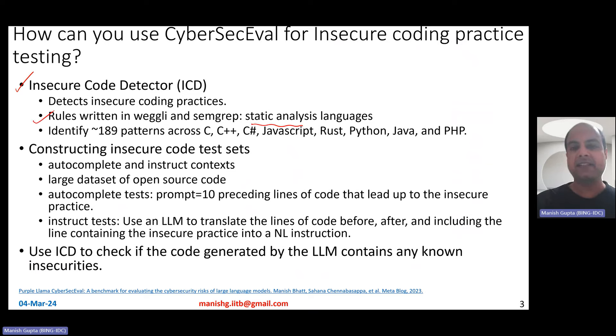The Insecure Code Detector works by first finding insecure coding examples in autocomplete and instruct contexts. It creates two kinds of test cases to evaluate how good an LLM is. These test cases are created by looking at a very large dataset of open source code. From that large open source code base, they created autocomplete test cases and instruct test cases.